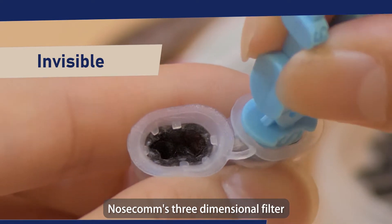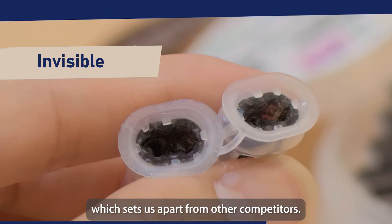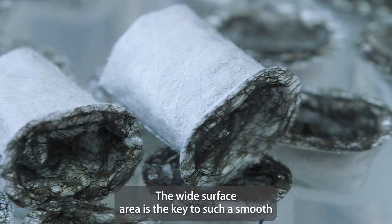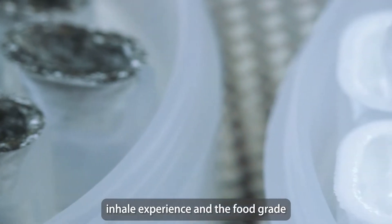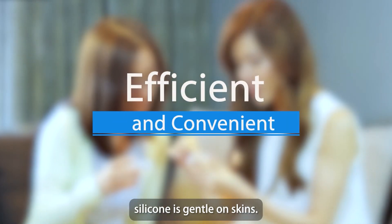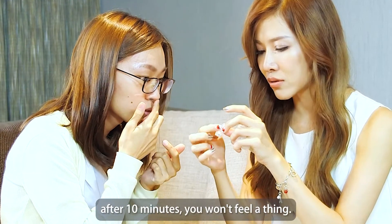NoseCalm's three-dimensional filter design is a huge breakthrough, which sets us apart from other competitors. The wide surface area is the key to such a smooth inhale experience, and the food-grade silicone is gentle on skin. Once you are used to it after 10 minutes, you won't feel a thing.